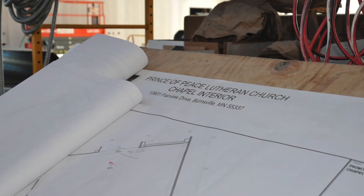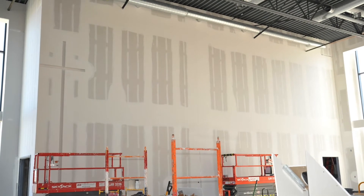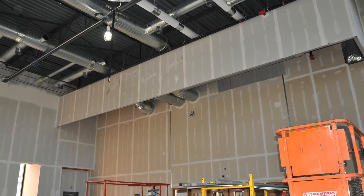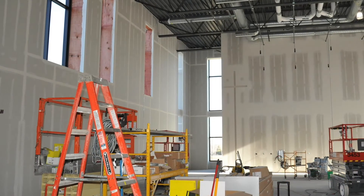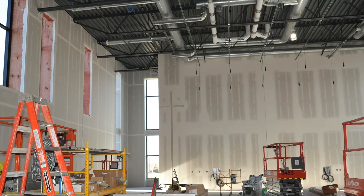Work is progressing quickly to complete the interior of the chapel. Framing and drywall work is complete and a new worship platform has been constructed. April will see the completion of the wall finishes and wood ceiling. The chapel will be a multi-use space for family ministry, weddings, funerals, and so many other events. The chapel is on track for completion in mid-May.